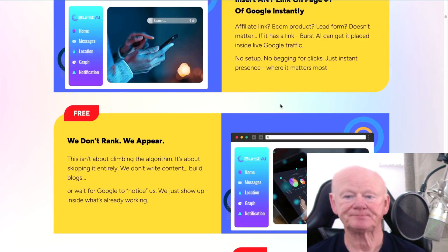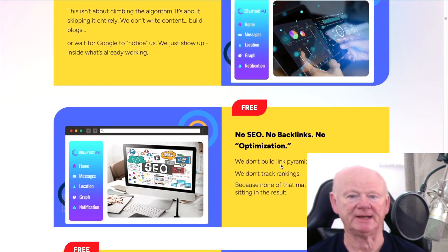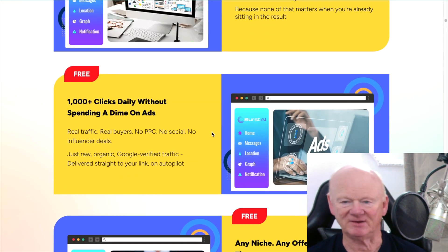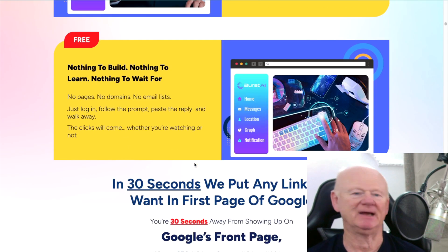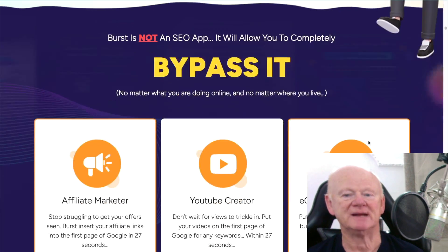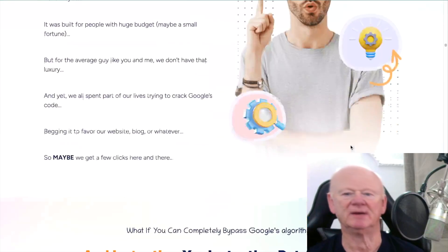When you put your content on there, you're already ranking. Insert any link on page one — if you don't rank, you won't appear, so you've got to get on there. You won't need SEO, backlinks, or to optimize anything. It's easy to be getting 1,000+ clicks per day in any niche, with any offer. There's nothing to build — no website, no blog, nothing. You just get your comments and answers out there, and Burst AI does it for you.